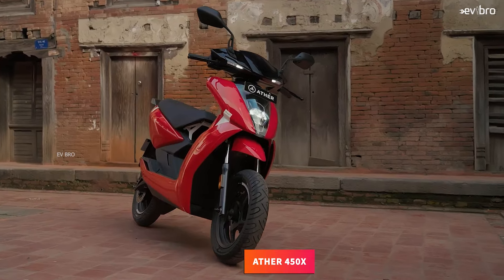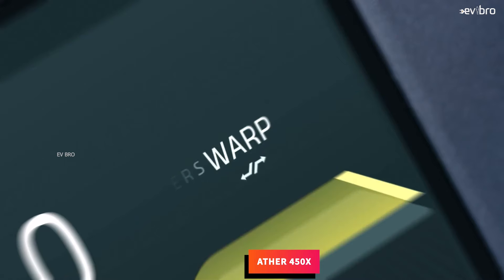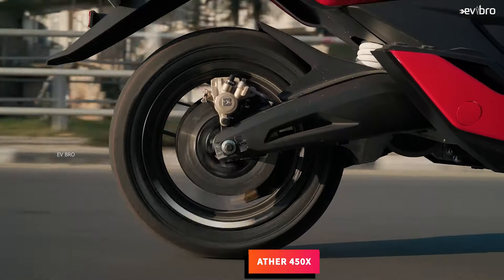At number 2, Ather 450X. The 450X electric scooter offers 5 years or 60,000 kilometers of battery pack warranty as standard.